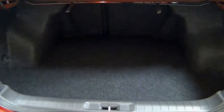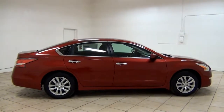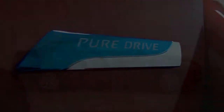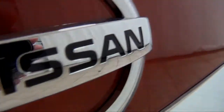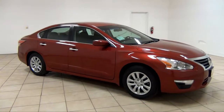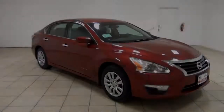Nissan continues to innovate with its technology. Nissan Connect is smart technology that keeps your world within reach with Nissan Connect apps. Music, information, and the apps that keep you connected to your world all work seamlessly together through the Altima's audio system.